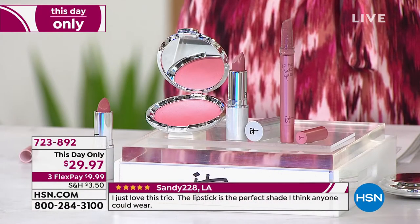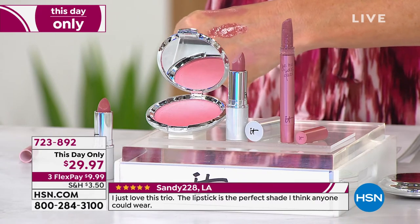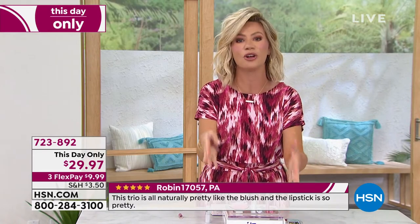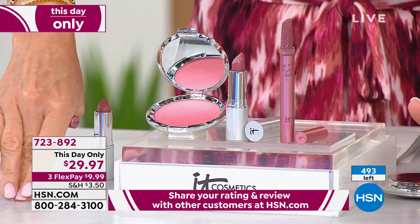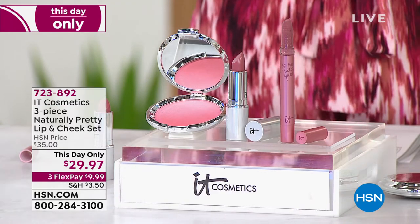You're also receiving the lip smoother — it smooths out lines and wrinkles, hydrates, and gives a nice plump look. Then you apply the beautiful lip serum over top to pump up your lips. You get the entire cohesive Naturally Pretty collection for under $30: the $20 blush, the $26 serum, and the $20 lip smoother. And it doesn't matter your skin tone — fair, darker, blue eyes, brown eyes — look how gorgeous and naturally pretty. This color works on everyone.